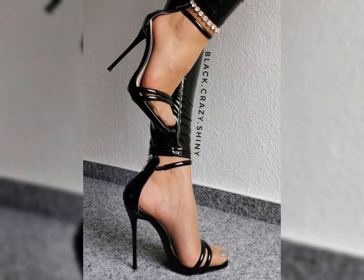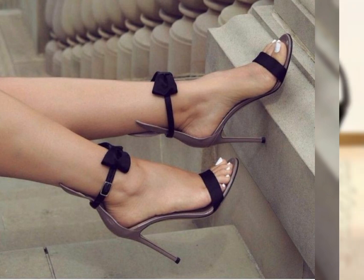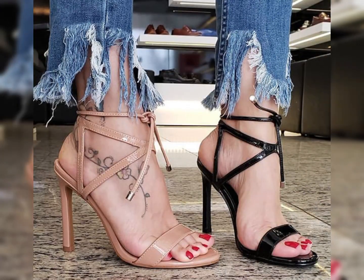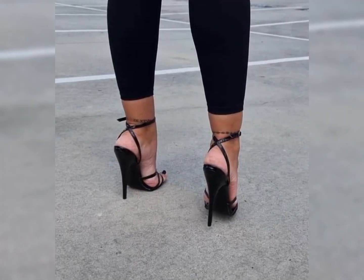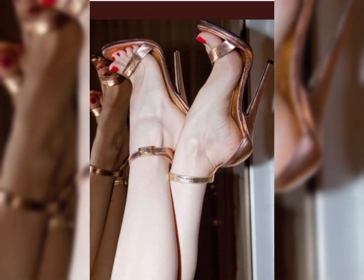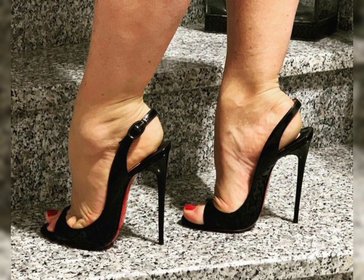All these designs and styles are introduced for yourself — make them the best part of your wardrobe. You will definitely like them and your outfit will perfectly match with these designs. So guys, please give a thumbs up for my video and also share my video with your friends and family.